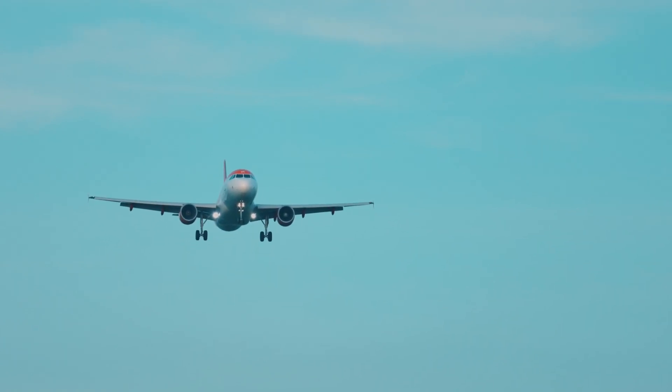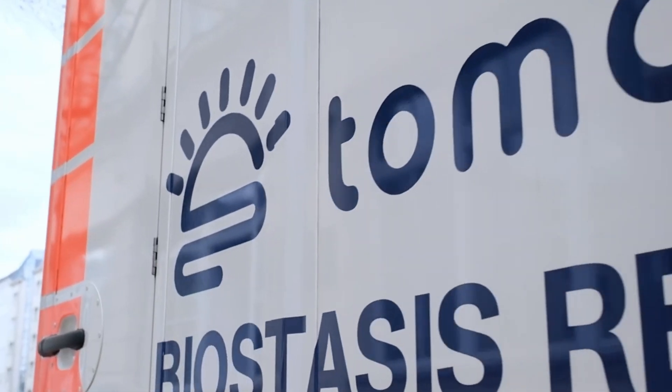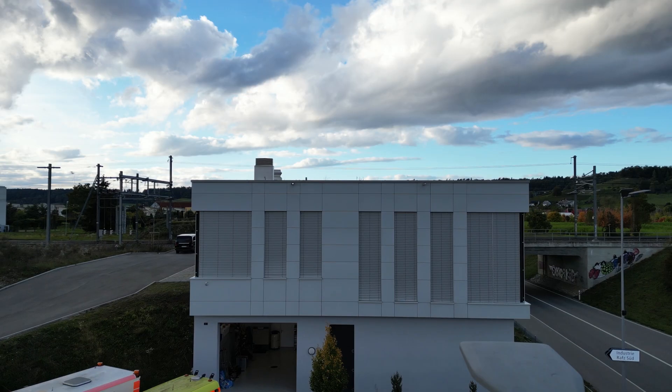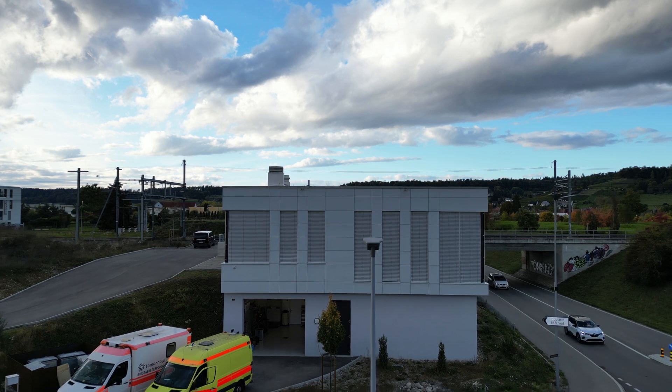We started Tomorrow Bio and the European Biostasis Foundation in Europe, first of all, to be faster with our SST — our standby stabilization and transport teams — to be at the patient without delay, and to not need to transport people after the cryoprotection procedure has been done on site to the US. Now we have teams here in Germany, we have long-term storage in Switzerland, and we cover all of Europe.